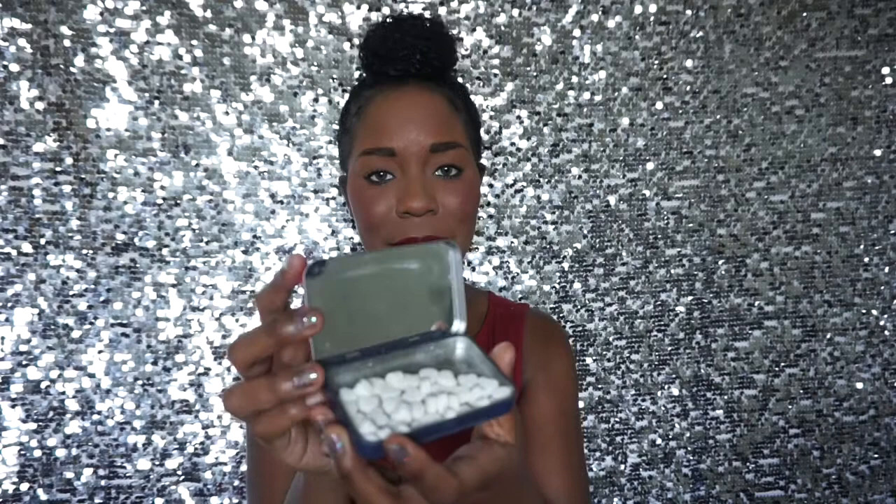Another thing I have is these Sweetheart Mints — my sister got them for me. They're adorable. When you open them, there's a little paper that says 'A smile is the prettiest thing you can wear.' And the mints are heart-shaped! It also has a mirror inside. I love stuff like that, and my whole family is always asking 'Sierra, can I have one of those mints?' because they know I have them.